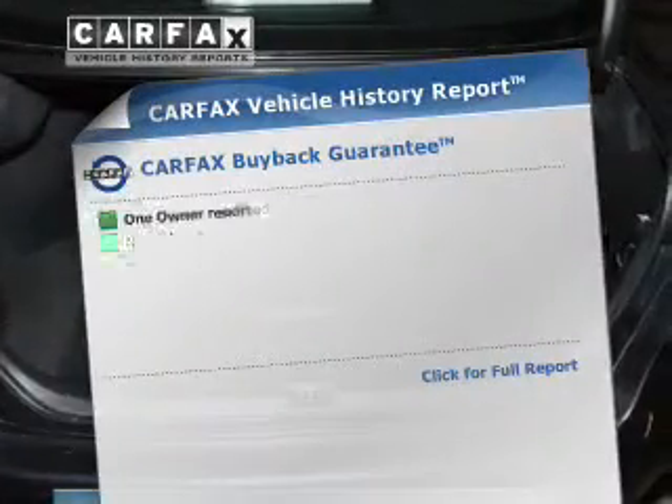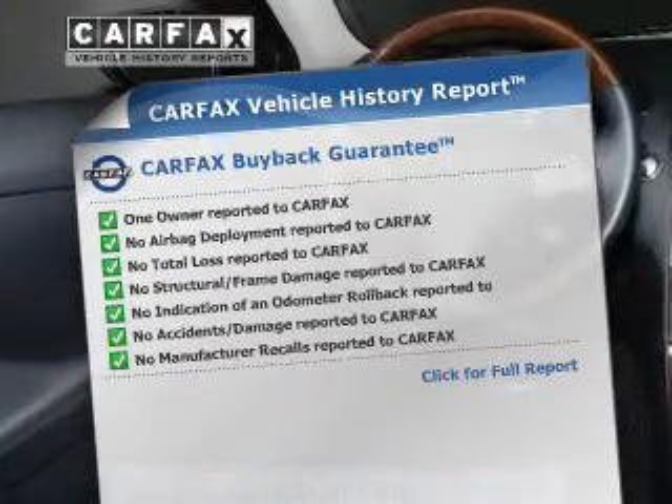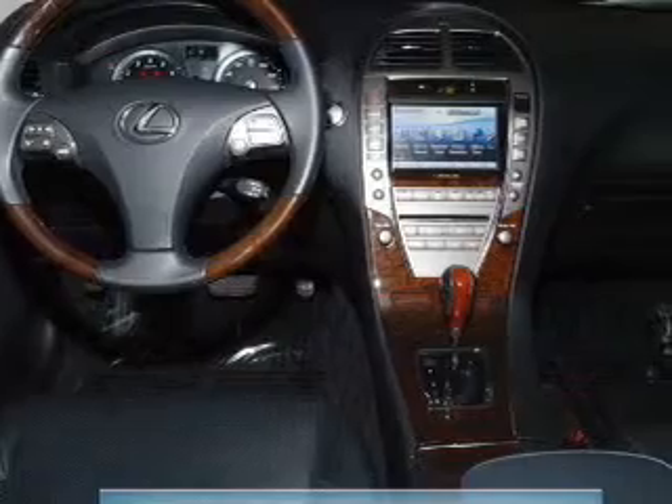An included Carfax Vehicle History Report allows you to purchase with confidence and the knowledge that your buy was a smart choice. Our website offers more information on all of our vehicles.